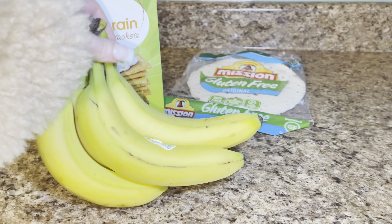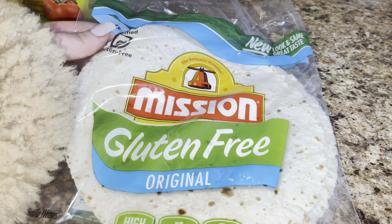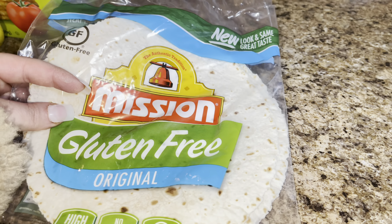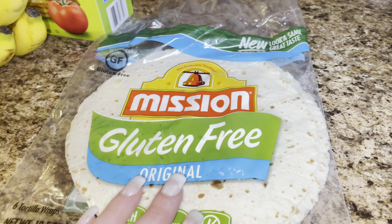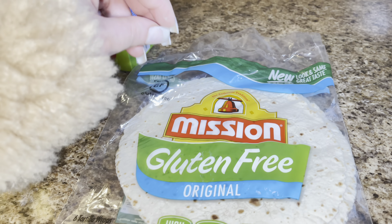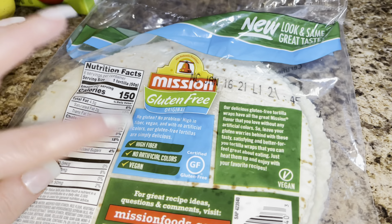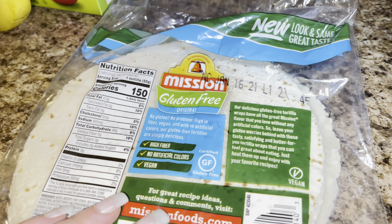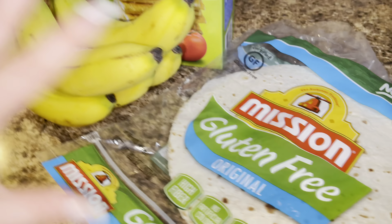I always have bananas on hand at all times. When I have a little more time and she's asking for a snack, or if I already have a pan heated up or some shredded cheese out, I'll warm up one of these gluten-free tortillas, sprinkle some cheese on there, and either roll it up for a little cheese roll-up or — if we have leftover chicken from dinner — shred up some chicken and make her a little mini quesadilla. They're gluten-free, high in fiber, no artificial colors, and vegan friendly. You can also heat these up in the microwave.